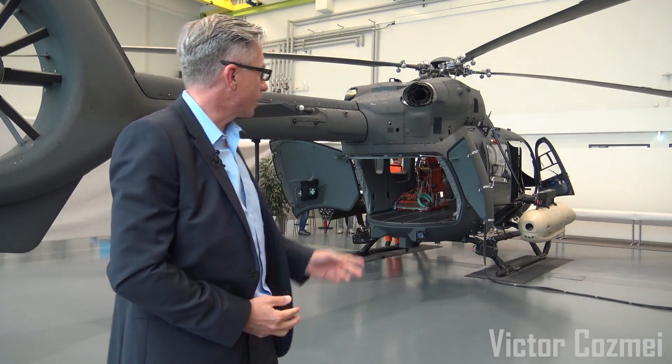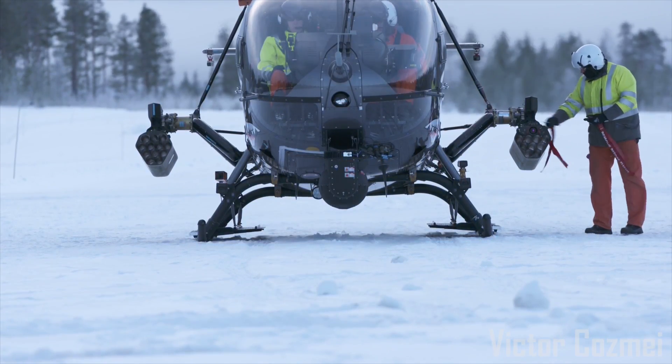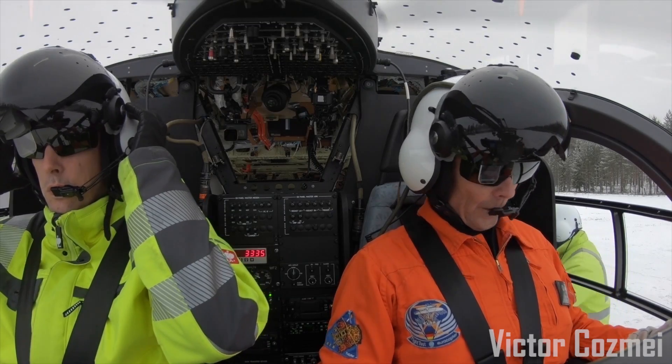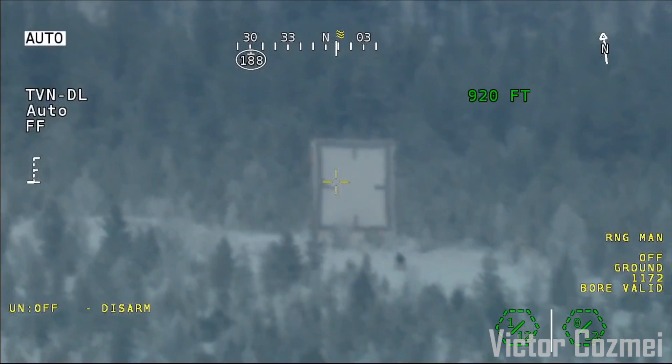We have a weapon carrying capability left and right externally — two times 200 kilograms on a standard NATO interface. Currently we have integrated and qualified three different weapons: unguided rockets with a laser-guided rocket capability, a 20mm cannon pod, and a 12.7mm gun pod.